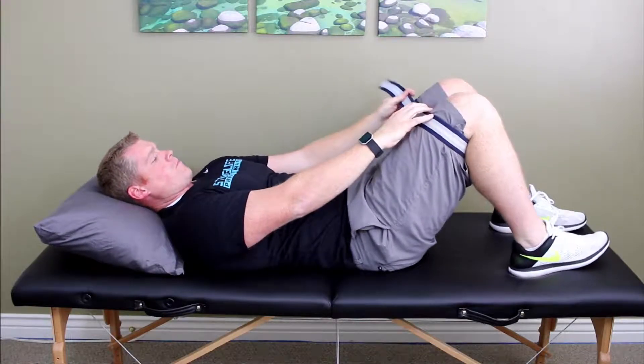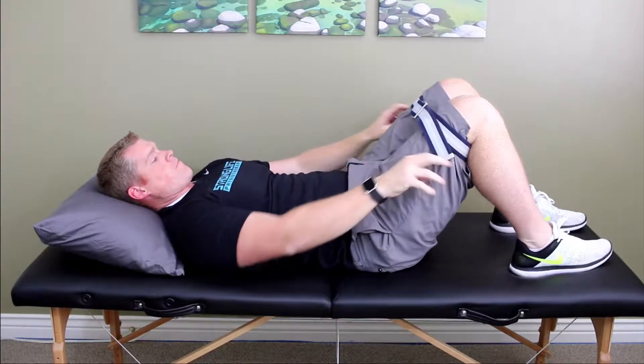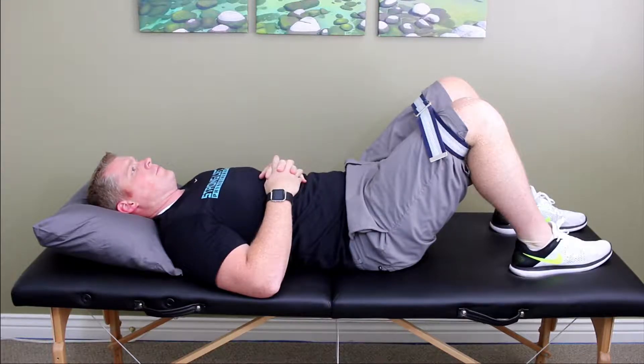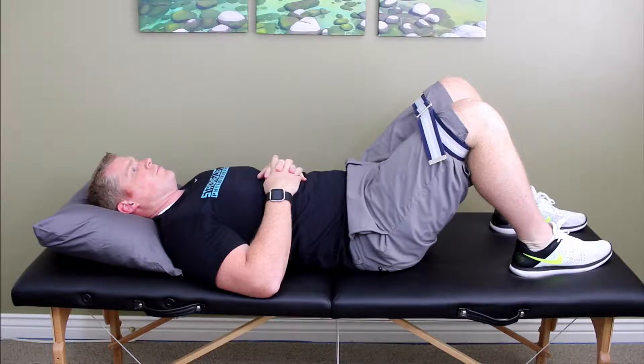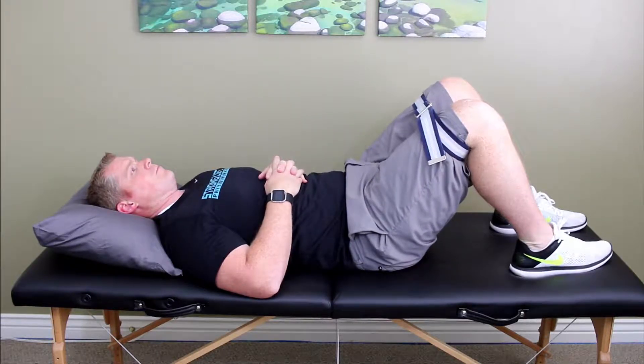While lying on your back or sitting down, wrap a belt around your thighs just above the knees and press your legs outward against the belt. Give it a good hard push, or as much as your pain will allow. Hold for five seconds and repeat 10 times. This strengthens the muscles around your hips and pelvis, allowing them to stabilize more effectively.